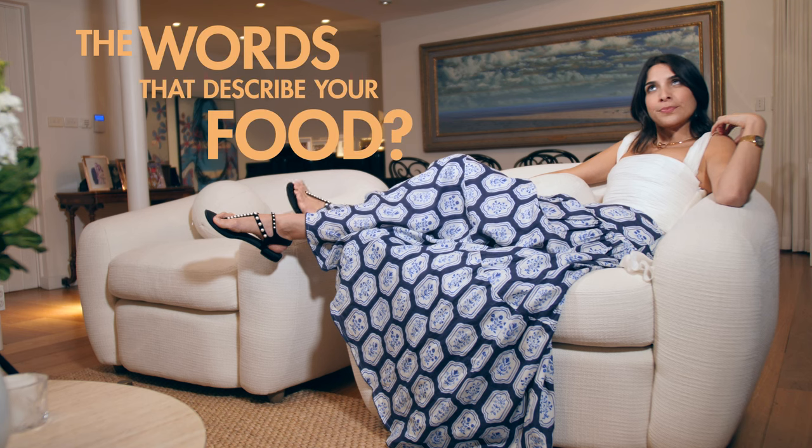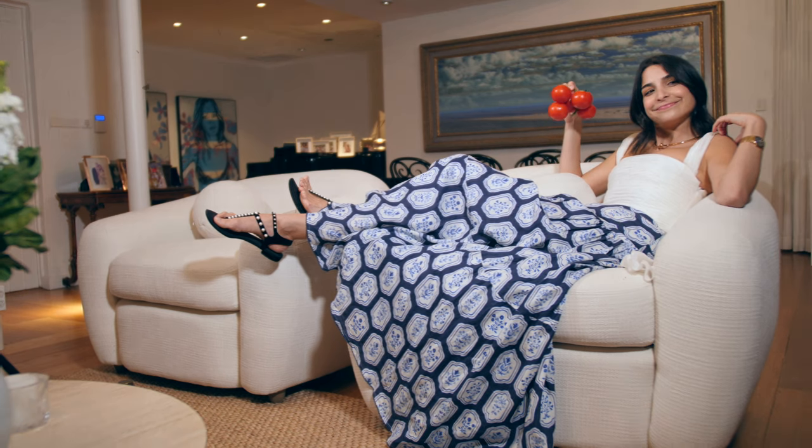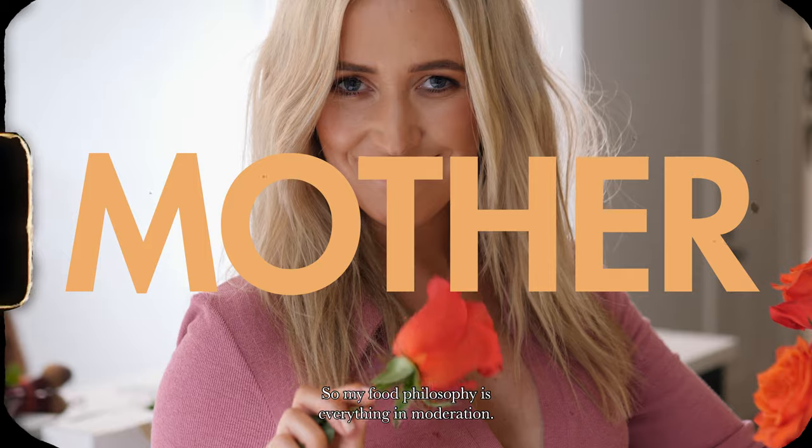Olives — I love olives. Experimental and good produce. My food philosophy is everything in moderation.